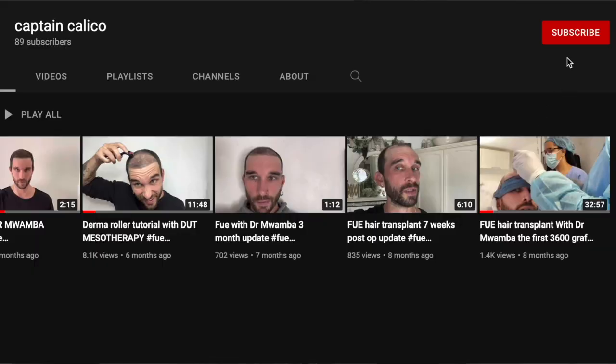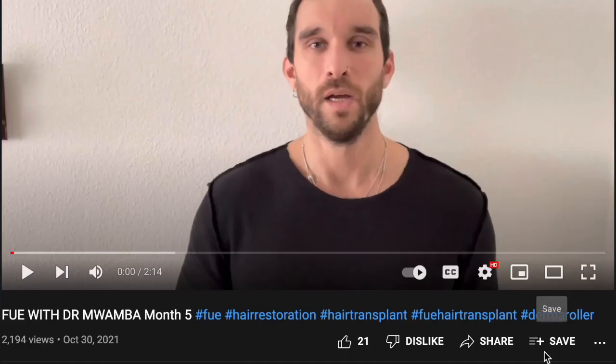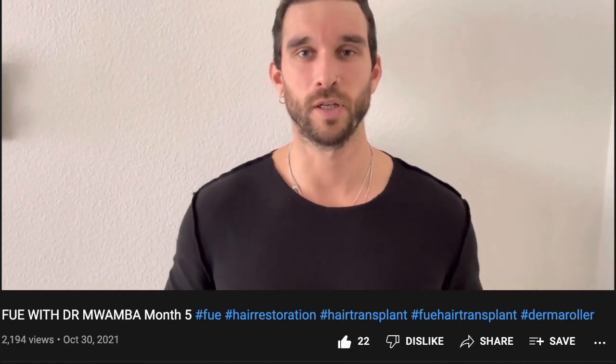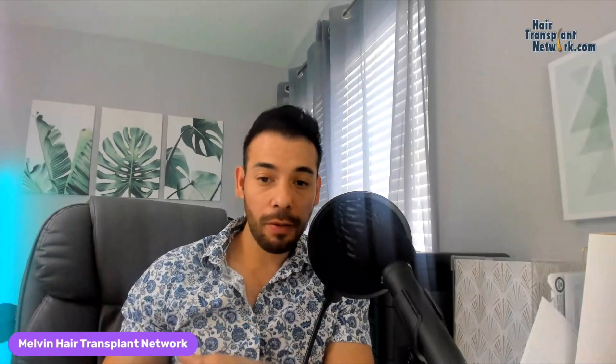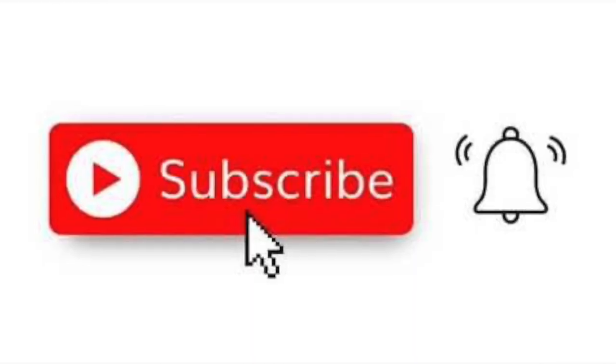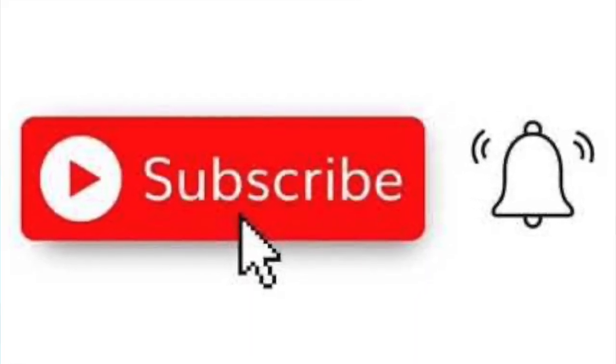Before I close this out, I want to invite you guys to go on Captain Calico's YouTube channel, subscribe, hit the like button, show him some love for sharing his incredible journey with us. If you guys liked this video, I'd really appreciate if you'd go ahead and give it a like — it helps the video get into the YouTube algorithm and it also motivates me to make more videos. If you like the content on this channel, please consider subscribing, and if you think anyone would benefit from this video, please share it with them. All right, till next time.